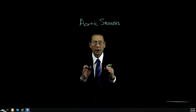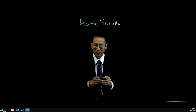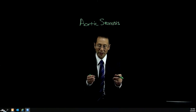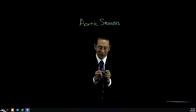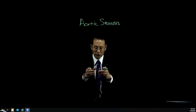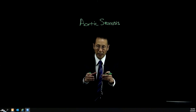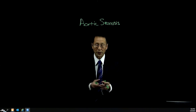TAVI is transcatheter aortic valve implantation. We say implantation instead of replacement now because it's actually taking a valve that's wrapped around a catheter, putting the catheter across the valve, blowing up a balloon within the valve, and the valve then expands and takes the place of the native stenotic valve. You pull the catheter out, and you have a new valve opening and closing and working just fine.